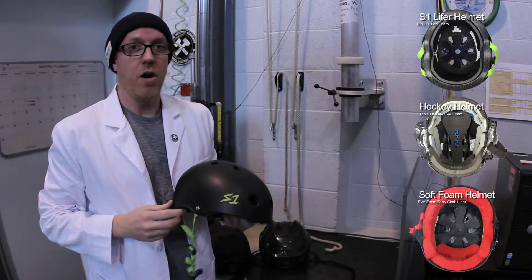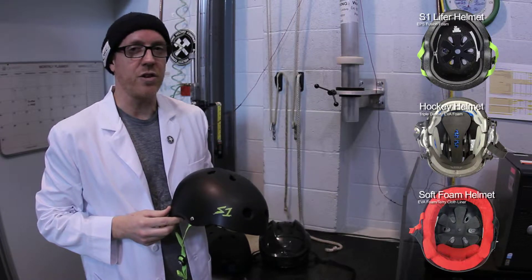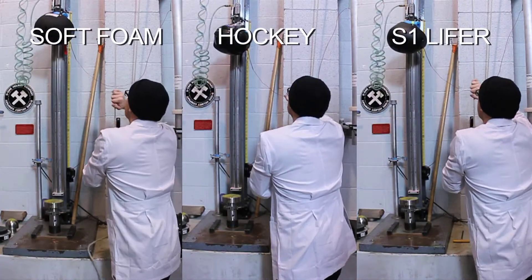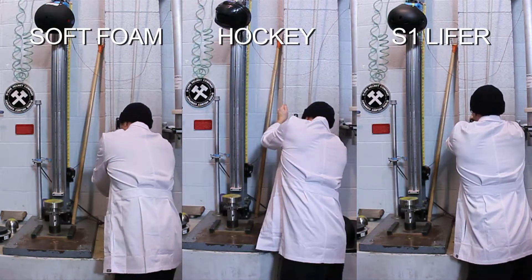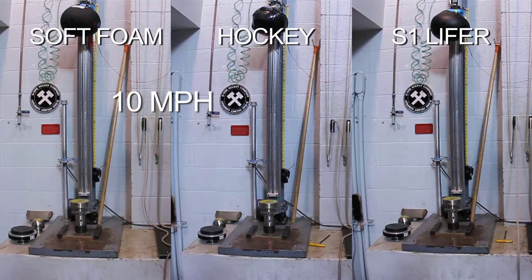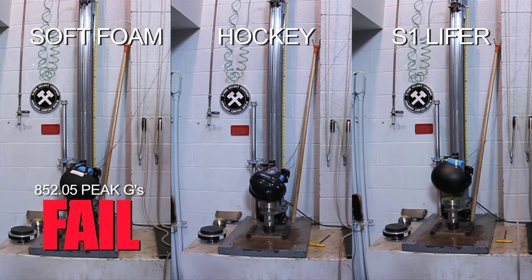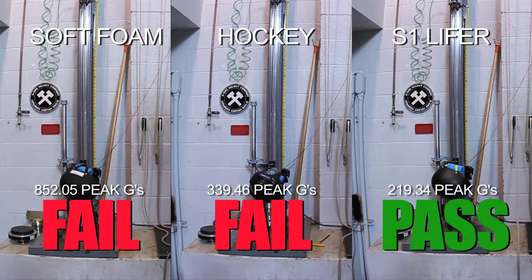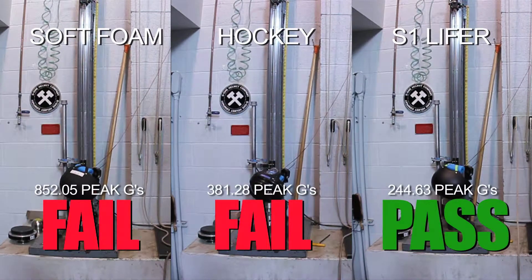All three of these helmets are marketed as multiple impact helmets. We're going to test all of them today and see which ones actually pass. The multiple impact test is when we drop a helmet to achieve a velocity of 4.57 meters per second. This simulates a 10 mile an hour impact or a four foot drop. The same helmet is tested three times in the same location, and must reduce the energy pulse to under 300 Gs each time. Anything over 300 Gs can result in a traumatic brain injury or a severe concussion.